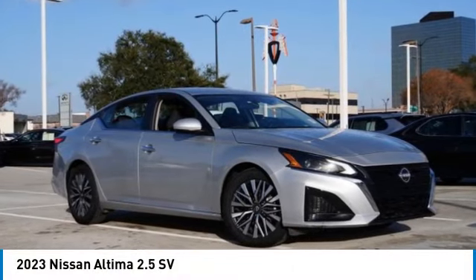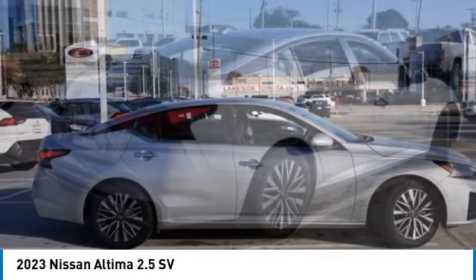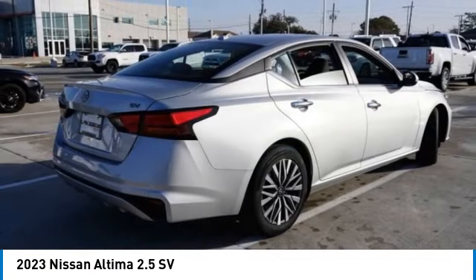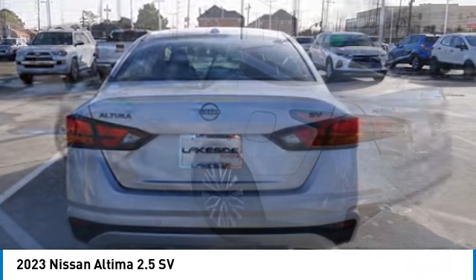Looking for the right vehicle? Check out the 2023 Altima. The Nissan Altima offers advanced features to make life easier, including push-button ignition, which comes standard.